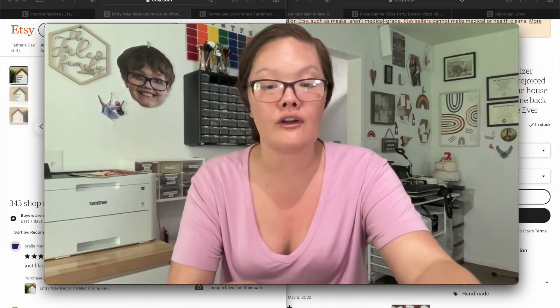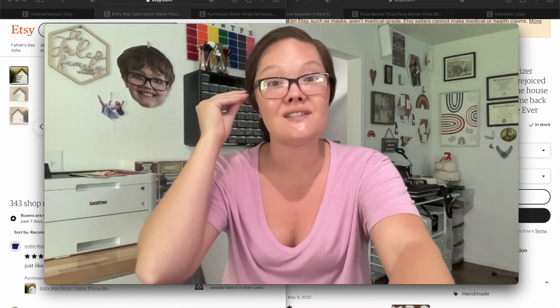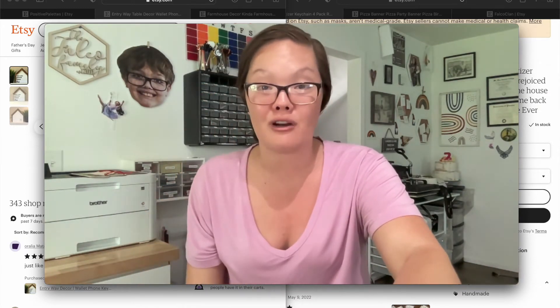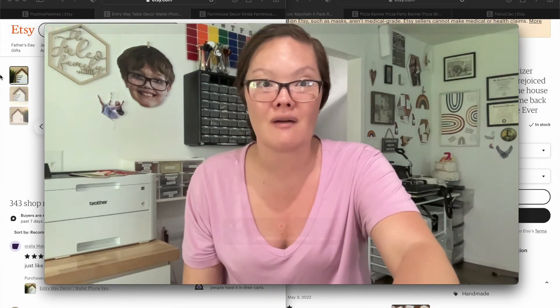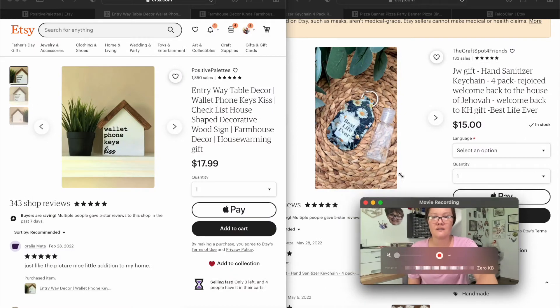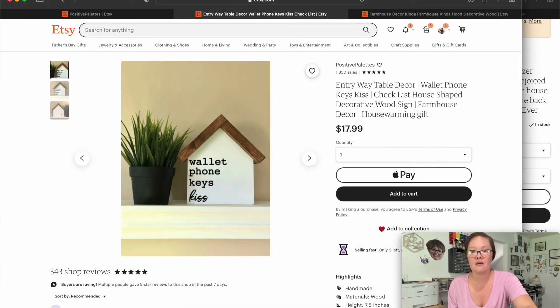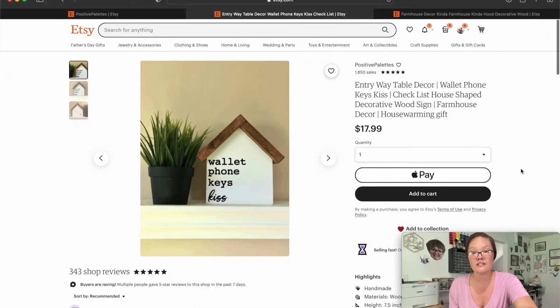I'm going to start with Robin's shop first. She was the one that asked about conversion rates and she's also the one who has the best seller badge on one of her listings. This is Robin's shop right here. I can tell she has been watching my Fix It Friday videos because she has really good SEOs.